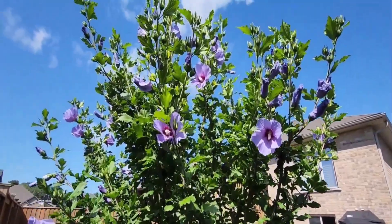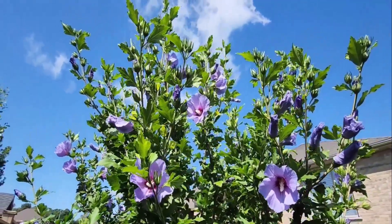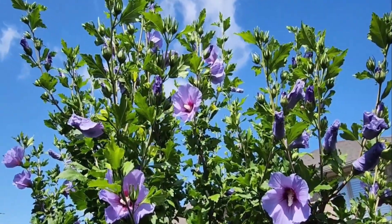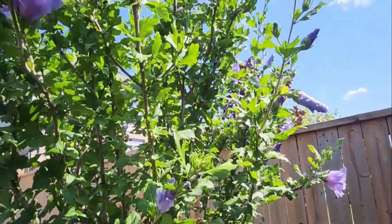You can not only plant a privacy screen with a Rose of Sharon, but it will provide you a variety of lovely flowers in the summer. The plant goes lush and tall in the summer and loses its leaves in winter.